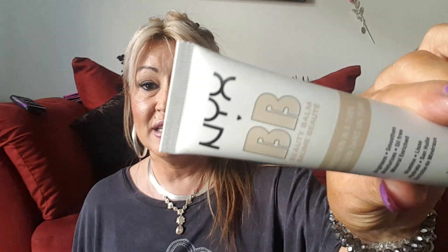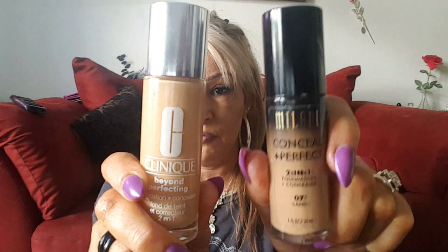My primer oil I've been using all month is my Smashbox primer oil. My BB I've been using all month — usually my Garnier is in here and it's still a favorite, but this month it's the NYX BB in Golden. Two foundations made it into my favorites because I love both of these: Milani Concealing Perfect and the Clinique Beyond Perfecting.